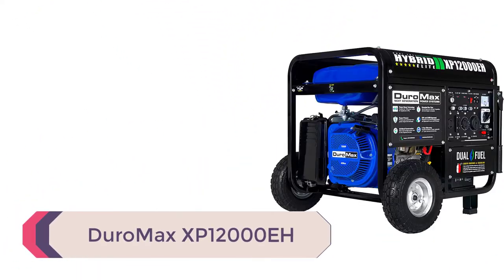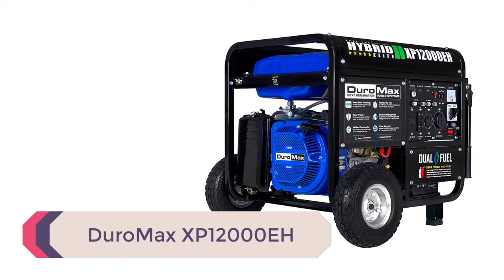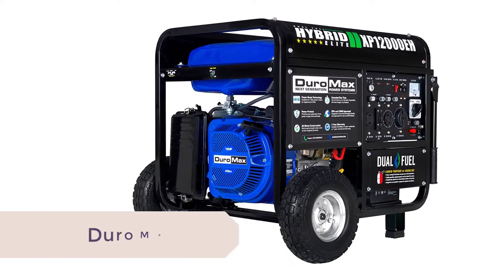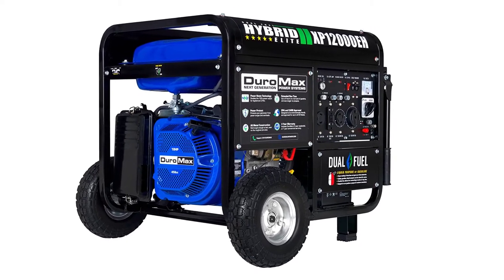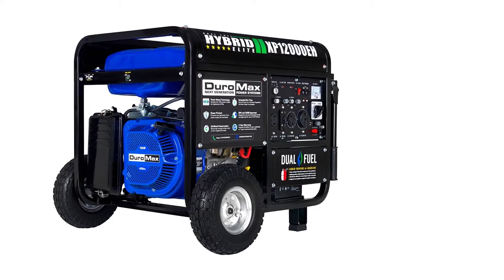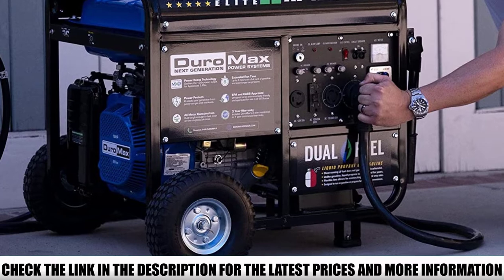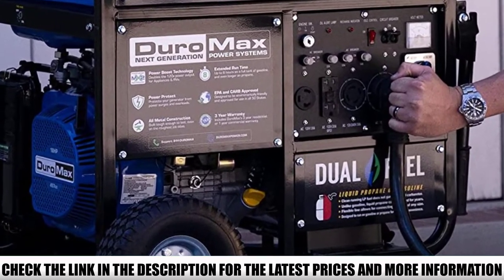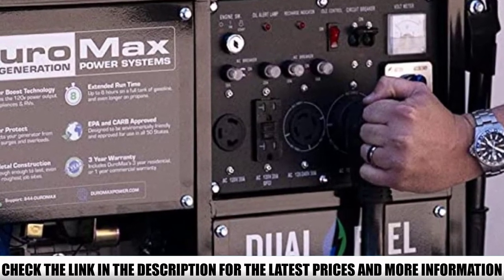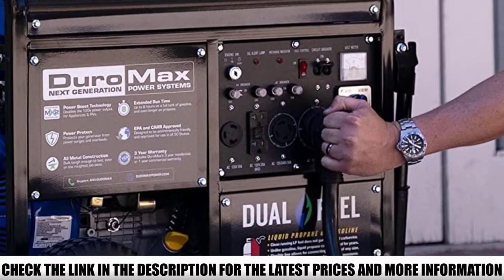Number 3: the Duromax XP12000EH. The Duromax XP12000EH is an absolute beast. This dual-fuel portable generator boasts an enormous amount of power at 12000W, and as a result, it is sure to fulfill all of your electrical needs. Not only is it incredibly powerful, but it is also quite flexible due to its dual-fuel feature. Given the fact that it runs on both gasoline and propane, it is excellent for emergency situations.